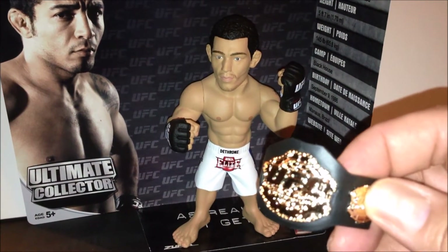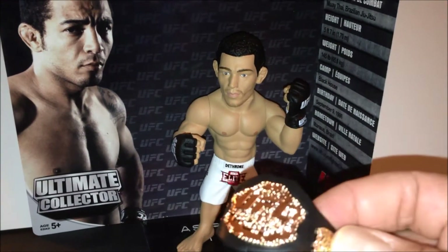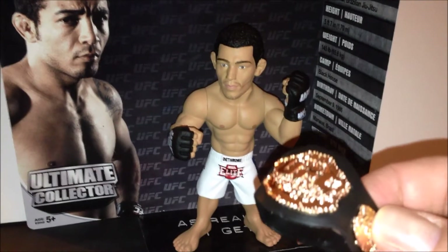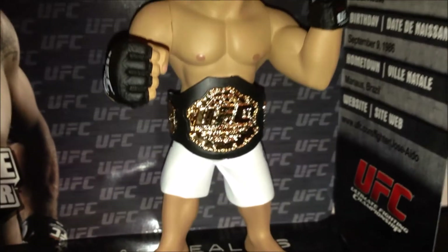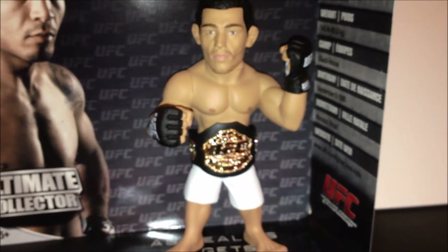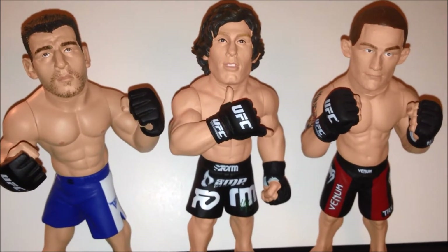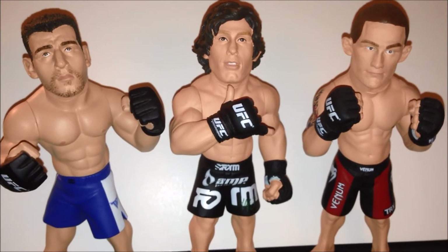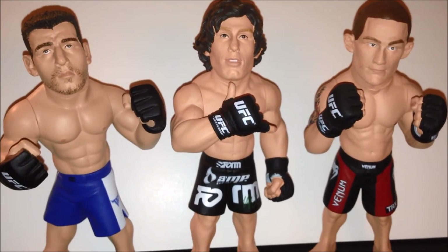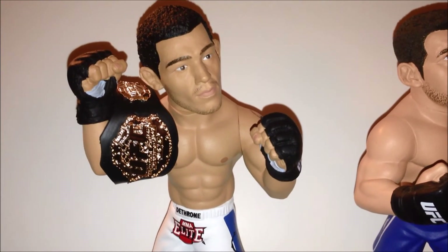If you're like me and you have loose figures, when one guy loses the belt another guy gets it. So let's put this belt on — would you look at that, there is Jose Aldo wearing the UFC belt! What do Kenny Florian, Uriah Faber, and Frankie Edgar have in common? They've all been beaten by Jose Aldo on his way to the featherweight title.